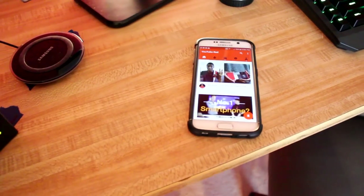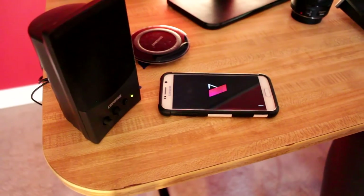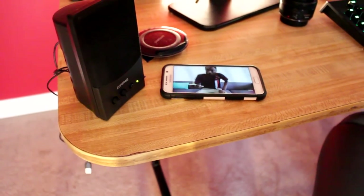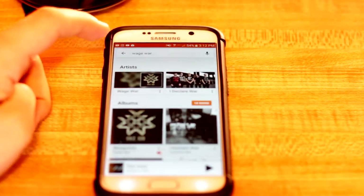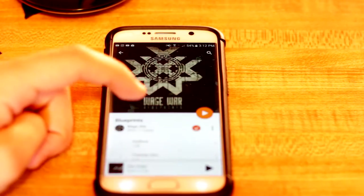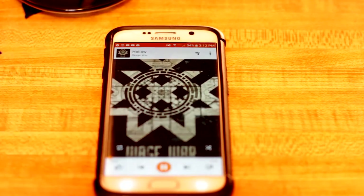Next up is YouTube Red. Really, you're getting two services with YouTube Red. You're getting YouTube Red itself, and you're getting a subscription to Google Play Music's All Access Pass — that's basically Google's take on Spotify. So really, this is like an amazing deal, because instead of paying $10 a month for Spotify where you would get all the music in the world, you're paying $10 a month for all the music in the world plus YouTube Red. With YouTube Red, you get no ads on YouTube videos.